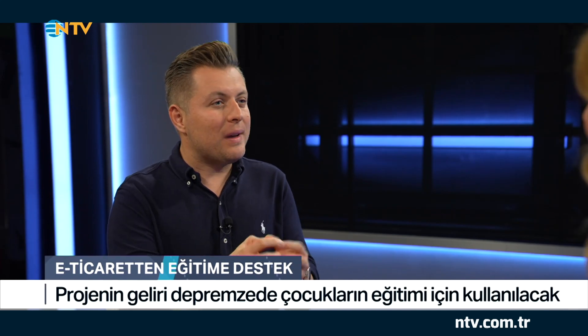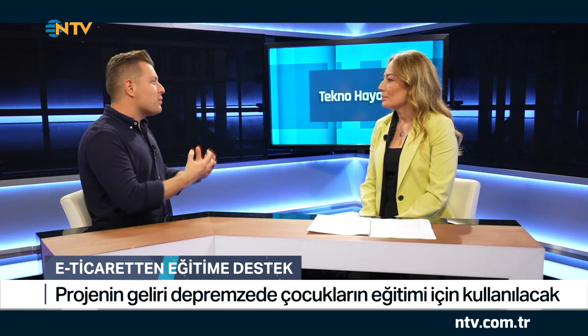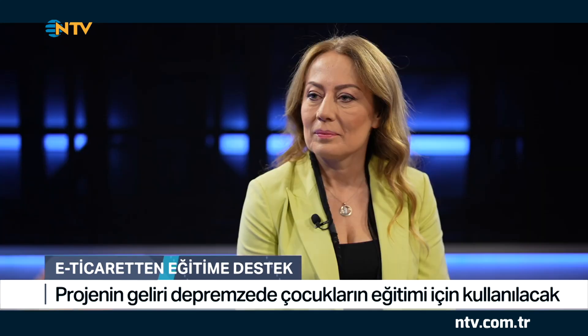Teknoloji ve sanat bir araya gelince umut doğuran projeler ortaya çıkıyor. Özellikle yaşadığımız deprem felaketinden sonra bunun etkisini çok daha fazla görmeye başladık. Pek çok farklı proje hayata geçti; bu bölümde bunlardan birini konuşacağız. Çok değerli bir konuğum var: Türk Eğitim Vakfı Genel Müdürü Banu Hanım yanımızda. E-ticaretin bu tip projelerde etkisi çok fazla öne çıkmaya başladı; nasıl bir proje hayata geçirdiniz?